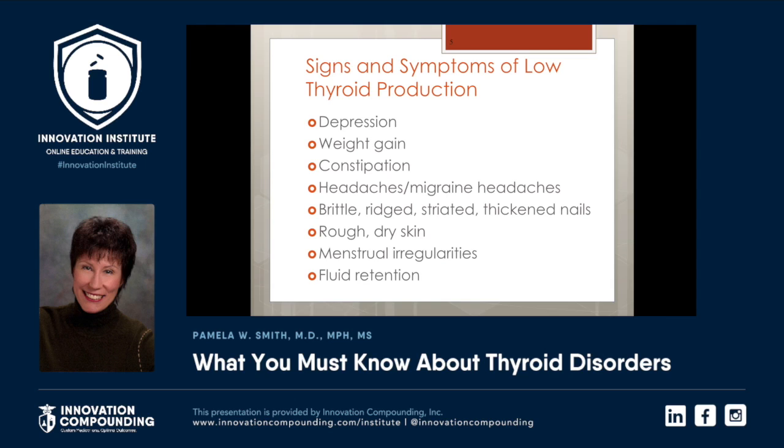Let's review some of the signs and symptoms of low thyroid production. Of course, depression — I really do believe before someone is prescribed an antidepressant that we should look at thyroid function. Weight gain may be the most common reason the patient asks to have thyroid studies done. Constipation, headaches including migraine, brittle, striated, and thickened nails.